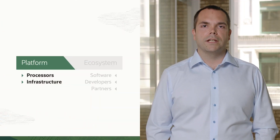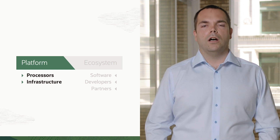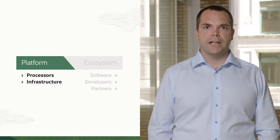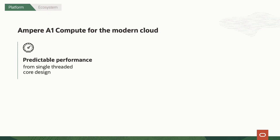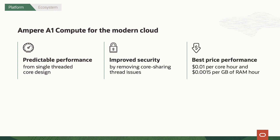Let's dig into more details about the platform, the CPU itself, as well as the new OCI compute instance that we're launching today. The Ampere Ultra A1 OCI compute instance is incredibly powerful and there are three major reasons that customers are choosing it. The first is the highly predictable performance. The second is the improved security. And the third is that it has the most outstanding price performance available anywhere, whether it's in OCI or in any other cloud out there.